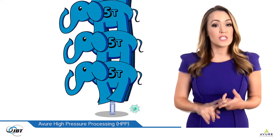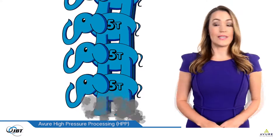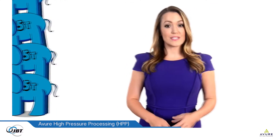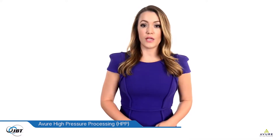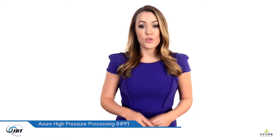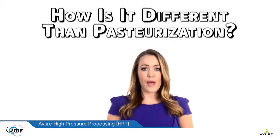Under this kind of pressure, harmful bacteria like Listeria, E. coli, and Salmonella are crushed and cannot survive. The great majority of people will experience sickness from food at some point in their lives. Avior believes in keeping people healthy by ensuring the food we eat is not contaminated with bacteria, toxins, and chemicals.